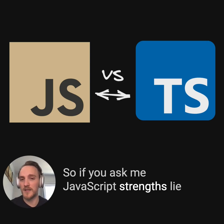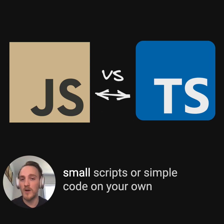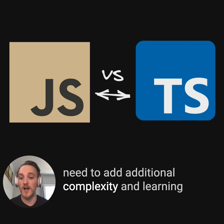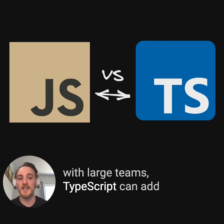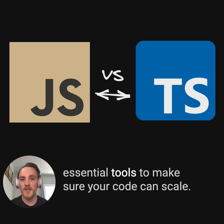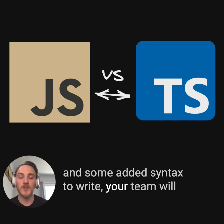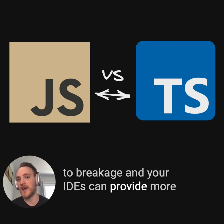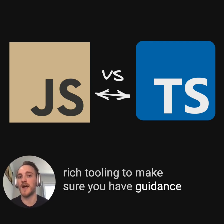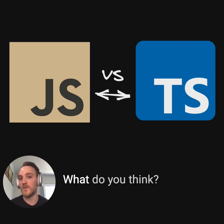So if you ask me, JavaScript's strengths lie in its simplicity and its ability to run anywhere. If you're a beginner, or you're running small scripts or simple code on your own, JavaScript can be fantastic and you don't need to add additional complexity and learning just to get going. But if you're working on complex code bases with large teams, TypeScript can add essential tools to make sure your code can scale. While there is an additional learning curve and added syntax to write, your team will benefit from structured code that is less brittle to breakage, and your IDEs can provide richer tooling to guide you as you're writing code instead of discovering issues at runtime. But hey, this is just my opinion — what do you think? Let me know in the comments.